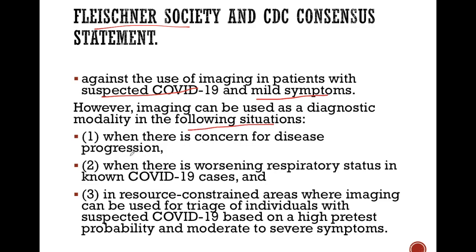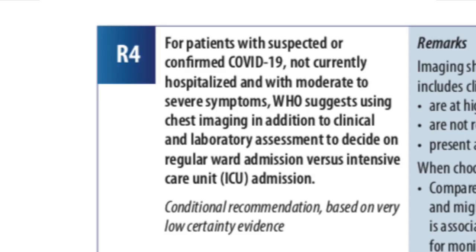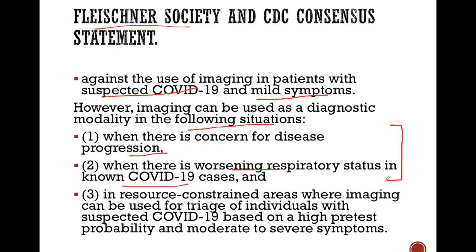Imaging is recommended when there is concern for disease progression and when there is worsening of respiratory status in known COVID-19 cases. This has also been supported by WHO, which suggests that in addition to clinical and lab parameters, imaging is required to decide on whether the patient needs ward admission or ICU admission, and also to help in therapeutic management.